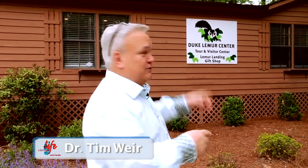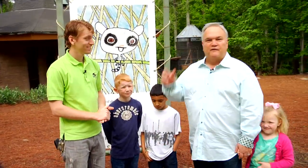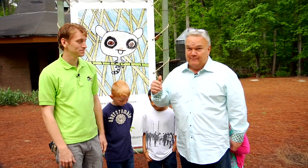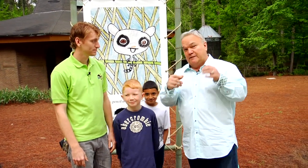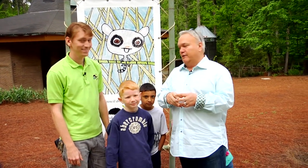We're in Durham, North Carolina at the Duke Lemur Center, right close to where we live in Raleigh. I brought the whole family with us today — we're just going to have a fun time looking at lemurs. I'm always looking for fun places to take your family where you can not only have fun but learn something, and we're here at the Duke Lemur Center.